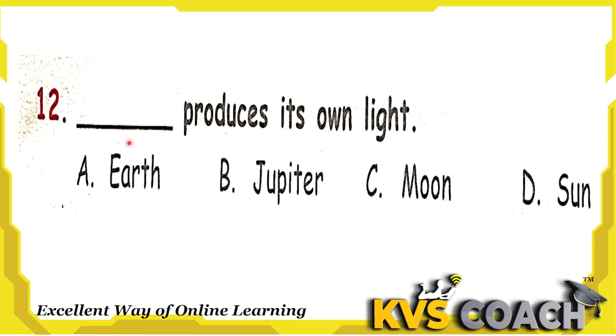Next question: dash produces its own light. Option A is Earth — Earth is a planet, and planets don't have their own light. Option B is Jupiter — Jupiter is also a planet, so it doesn't have its own light. Option C is Moon — Moon is not a planet, and it also doesn't have its own light. Option D is Sun. Yes, the Sun emits light. So the right answer for question 12 is option D — Sun produces its own light.